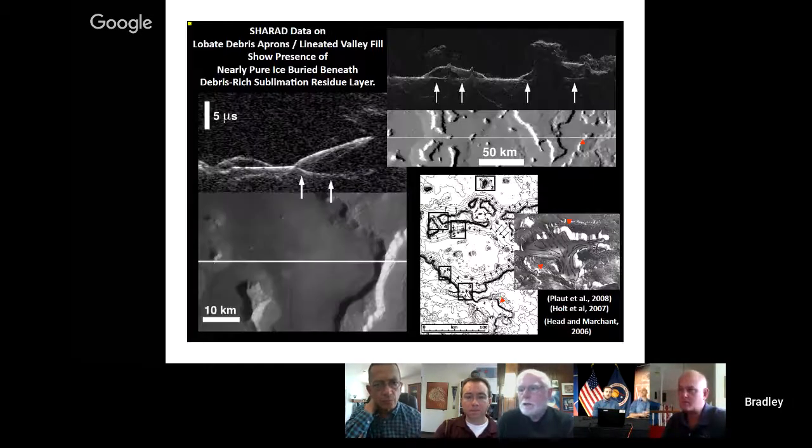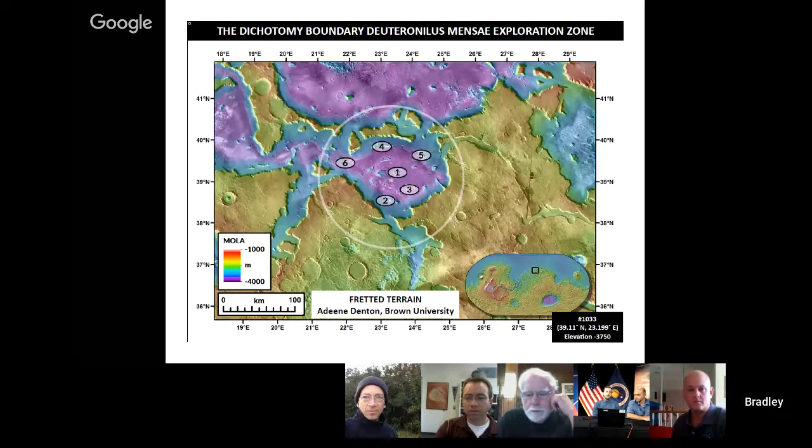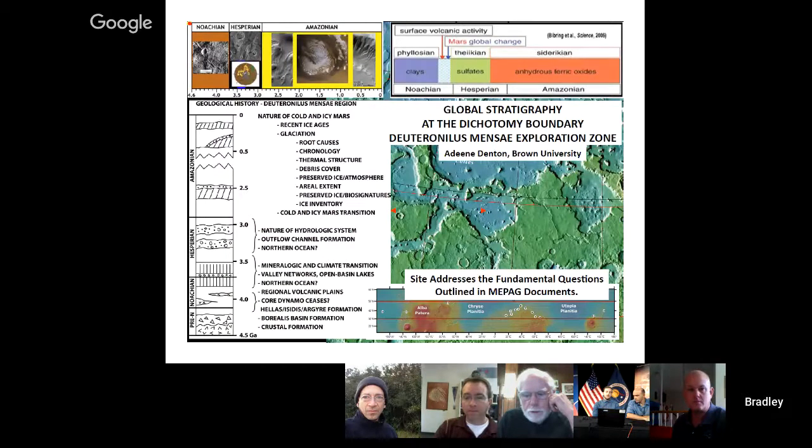We're looking at the exploration zone, which has a series of six sub-zones, areas of interest, and regions of interest, which we've been examining in detail. Aideen Denton at Brown has been looking at the stratigraphy of these. From the stratigraphy, we actually have a significant amount of geological history. A key point is that this site addresses all of the fundamental questions outlined in MEPAG documents.